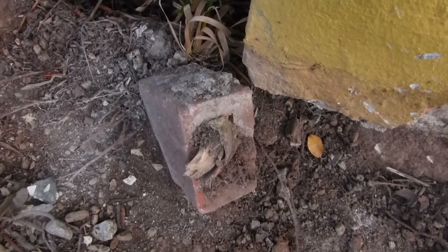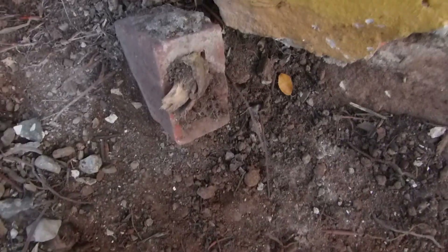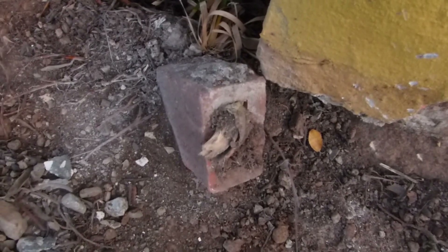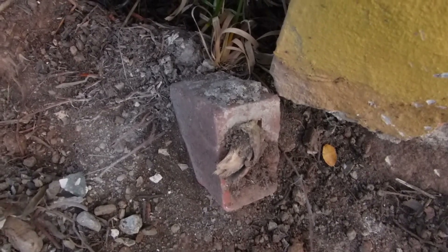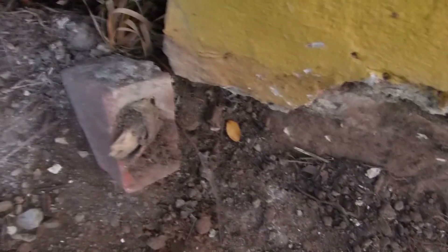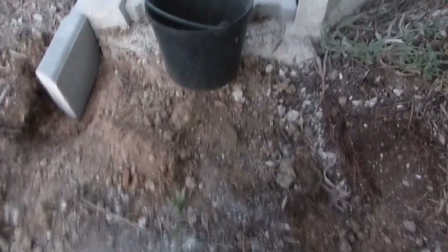Over here we also have a very special olive tree situation. This is an old brick with a hole, and the olive tree has decided to grow straight through it with the root — you can just see how strong trees are. If there's a hole, it'll go. Hopefully the tree hasn't caused any damage to the foundation of the house, and we'll find out once we dig away. All the concrete rubble from this area we will use to fill up this section again.